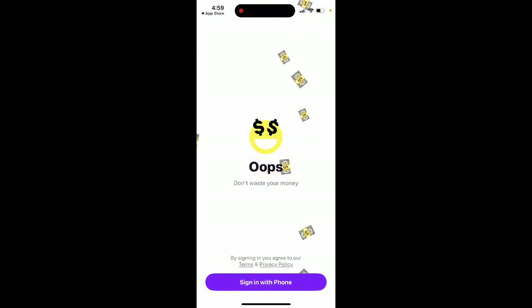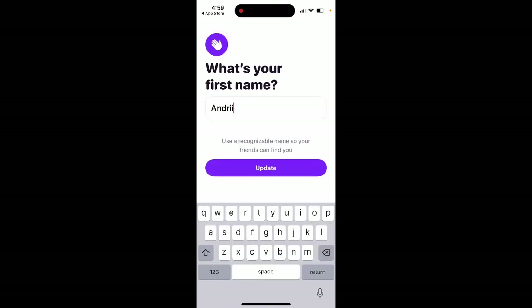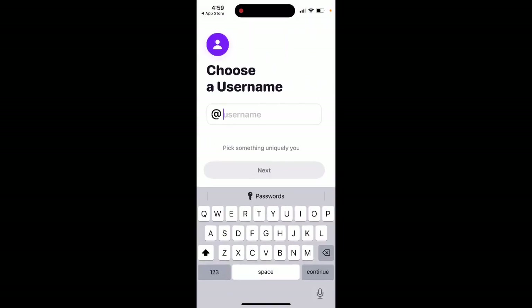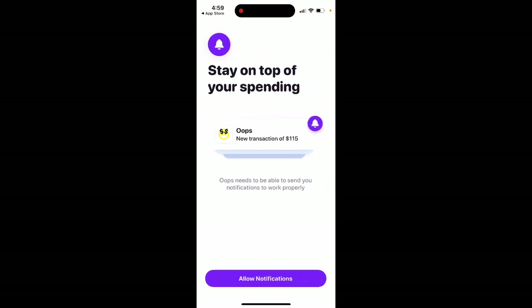This is one of the top alternatives. You can sign in and create an account — you need to enter your phone number, and then create your account and enter your username as well.